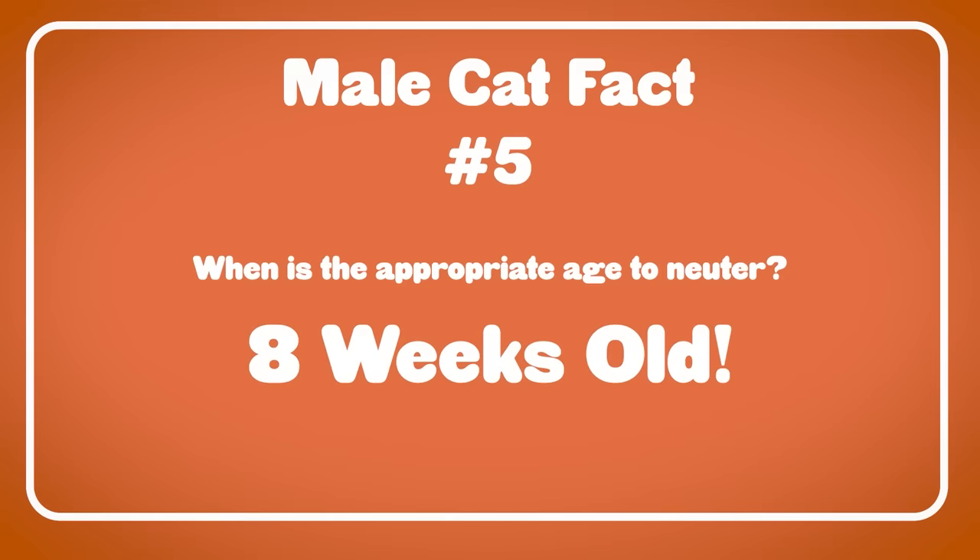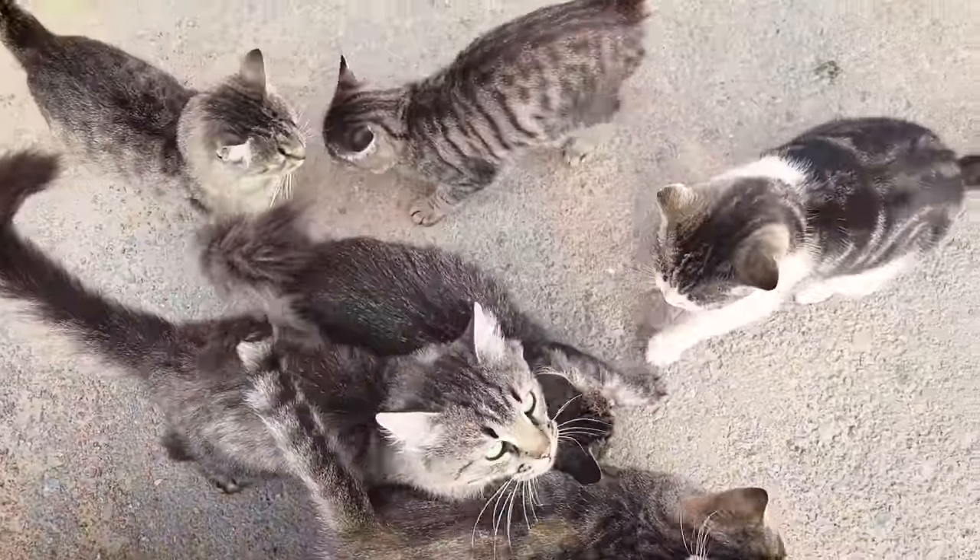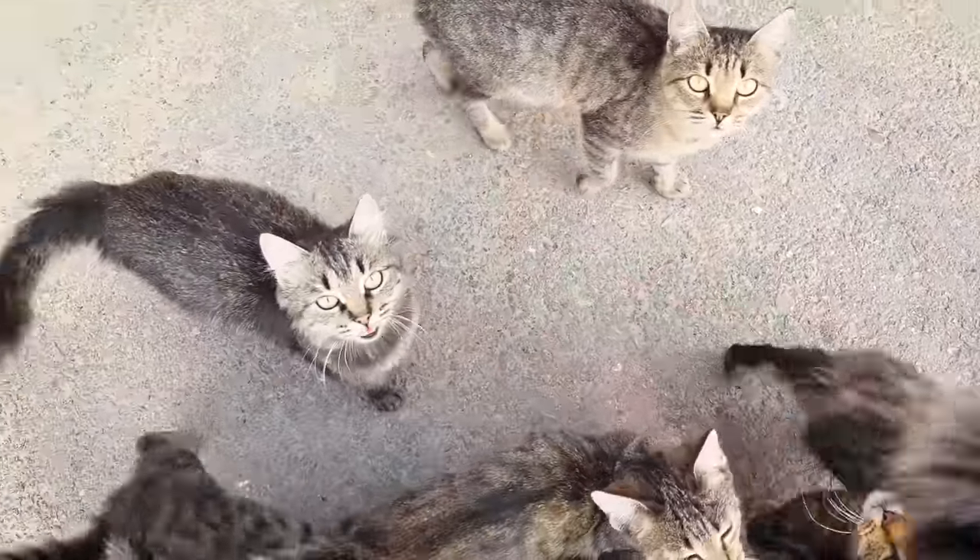How old does my cat have to be to be neutered or spayed? You're going to hear a lot of things, but the age that has been agreed upon as fine for cats is eight weeks old. Please, you guys, neuter your male cats. There's no excuse at this point — whether it's the problematic behaviors like trying to get outside, mating, causing fights, shortening their lives, testicular cancer, or the fact that we have millions of unwanted cats roaming our streets in the US alone. Please get your male cats neutered. And that, my friends, is a fact.